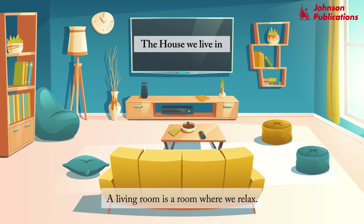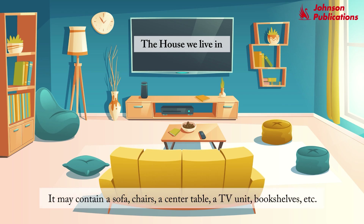A living room is a room where we relax. It may contain a sofa, chairs, a center table, a TV unit, bookshelves, etc.